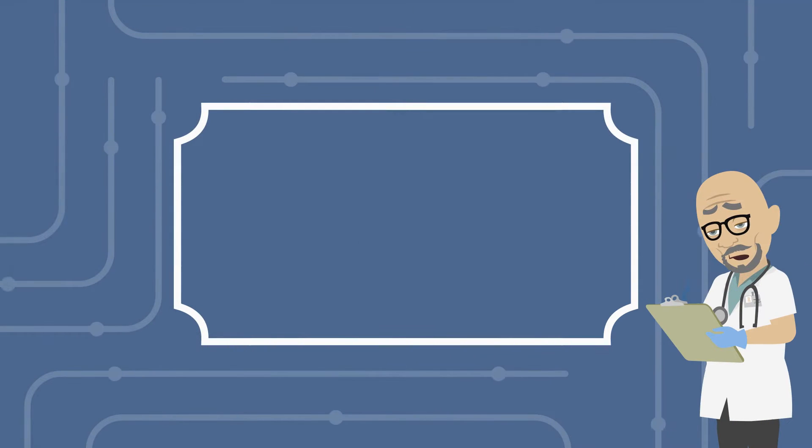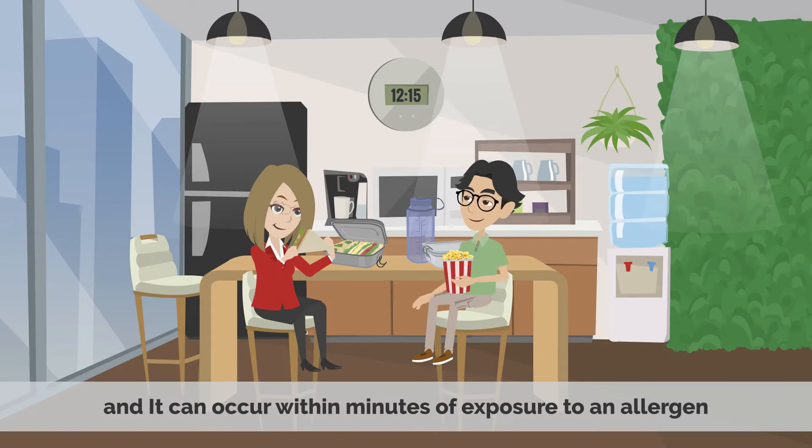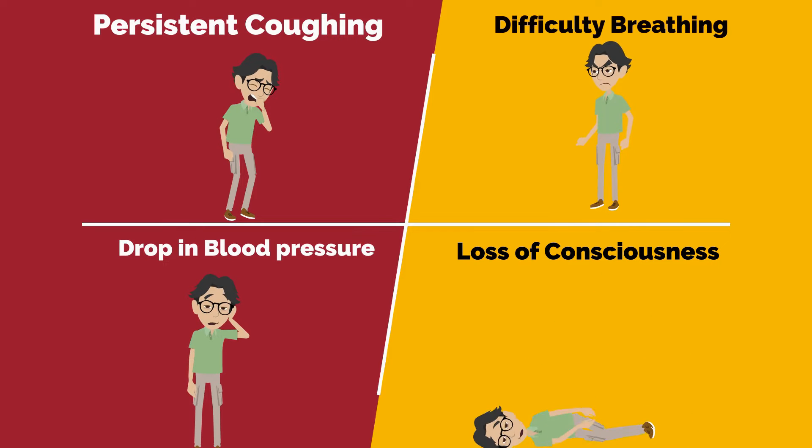Patients with a nut allergy can also sometimes experience severe symptoms known as anaphylaxis, and it can occur within minutes of exposure to an allergen. Symptoms of anaphylaxis include swelling of the mouth and throat, persistent coughing, difficulty breathing, drop in blood pressure, and loss of consciousness.